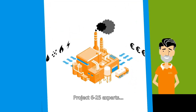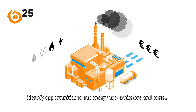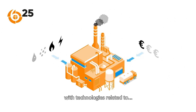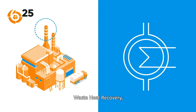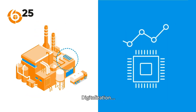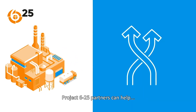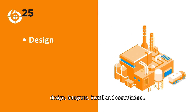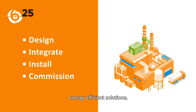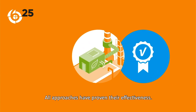Project 625 experts identify opportunities to cut energy use, emissions and costs with technologies related to waste-heat recovery, efficient separation, efficient drives, digitalization and flexibilization. Project 625 partners can help design, integrate, install and commission energy-efficient solutions. All approaches have proven their effectiveness.